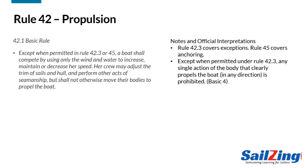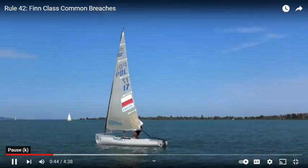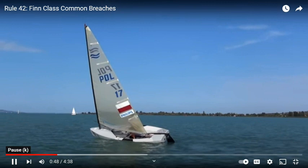The Basic 4 interpretation states that any action that clearly propels the boat is prohibited. Here's just one example of a prohibited action, from the Fin class. If a single rock clearly propels the boat, it breaks the Basic Rule 42.1.